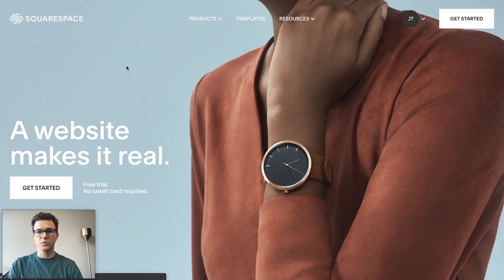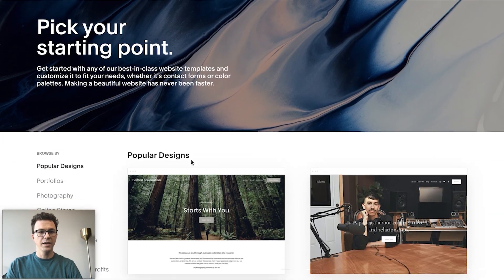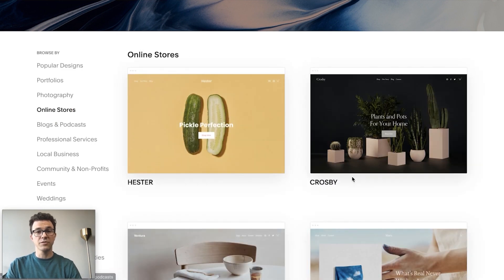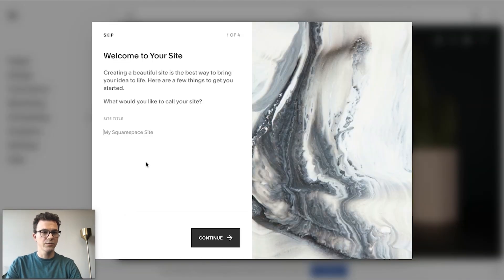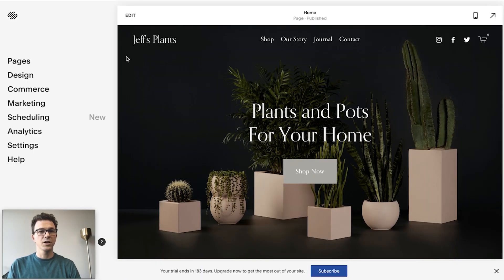When you're on Squarespace, you can either go to the templates to get started or click on Get Started. They have templates specifically for stores, but with the latest Squarespace update you can create anything you want with any template — so it's not so important which one you choose. Just pick one where you like the initial design and you can add basically anything you want afterwards. Let's start today with the Crosby design. The first thing we need to do is pick the name of the store — so let's go with Jeff's Plants.